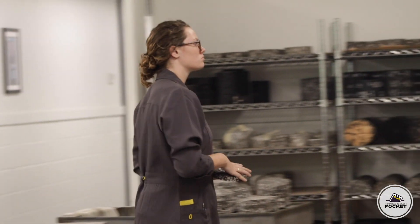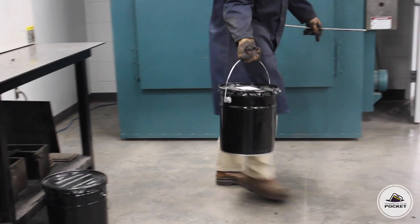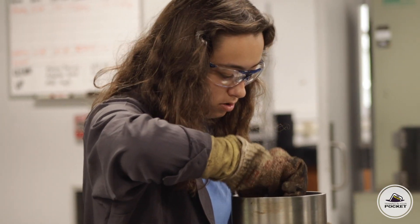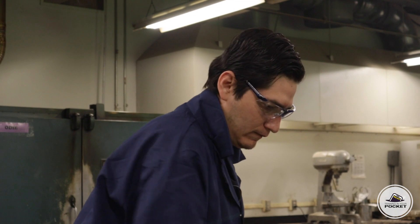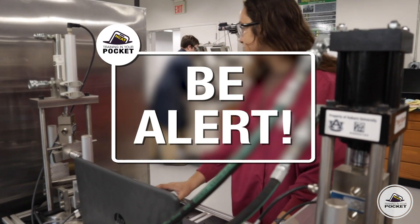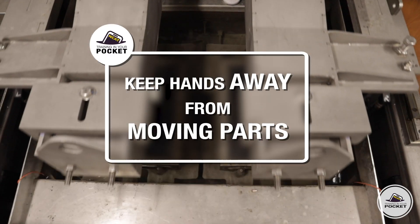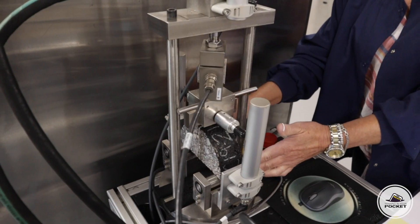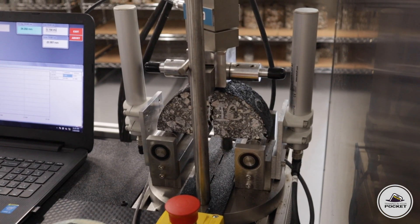In an asphalt laboratory, technicians handle items that are hot, heavy, and moving. Proper PPE is paramount for everyone's safety. Therefore, a lab coat and eye protection must be worn at all times. Be alert — other people may be working in the lab with you. Be aware of where they are and what they may be working on. Keep your hands clear of moving parts. Some of the equipment uses hydraulics to apply loads to specimens, which can be a pinch point if a hand or finger is caught.